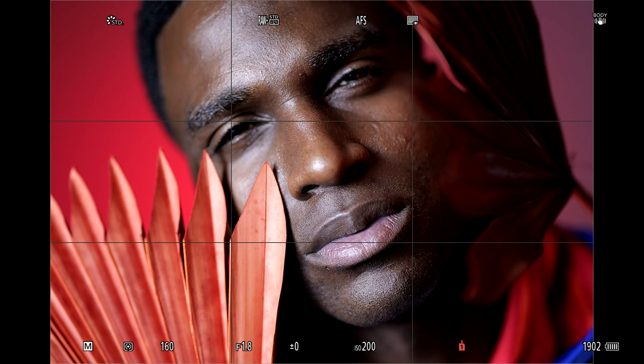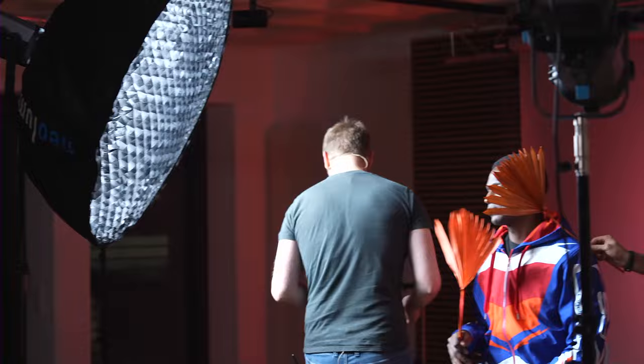Das Thema farbiger Hintergrund ist easy peasy, wenn man farbiges Licht hat, mit dem man den Hintergrund in allen Farbtönen bestrahlen kann. Damit schauen wir mal, was wir noch so an Farbe reinbringen können.